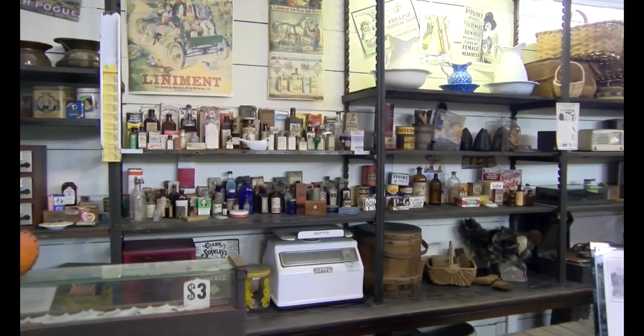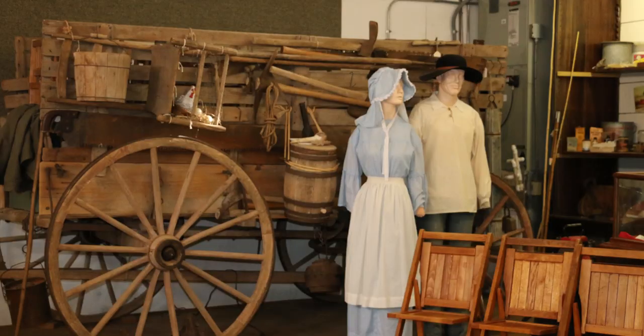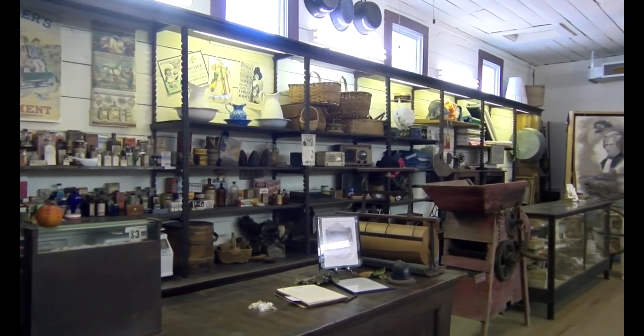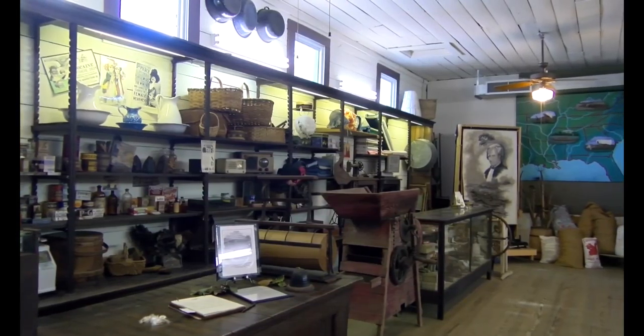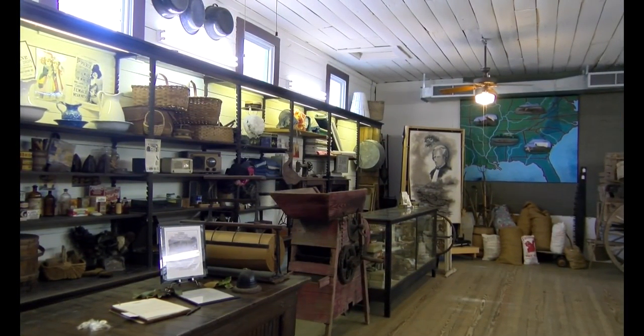We're in the Webb Commissary, which serves as our Welcome Center here at the Pioneer Heritage Center. The Webb Commissary was moved to the University in the early 1980s and was originally built in the early 1900s. Here is where we describe how this major trend into sharecropping would take place. It's also where we talk about some early Louisiana history and gear everyone up for our tour of the facility.